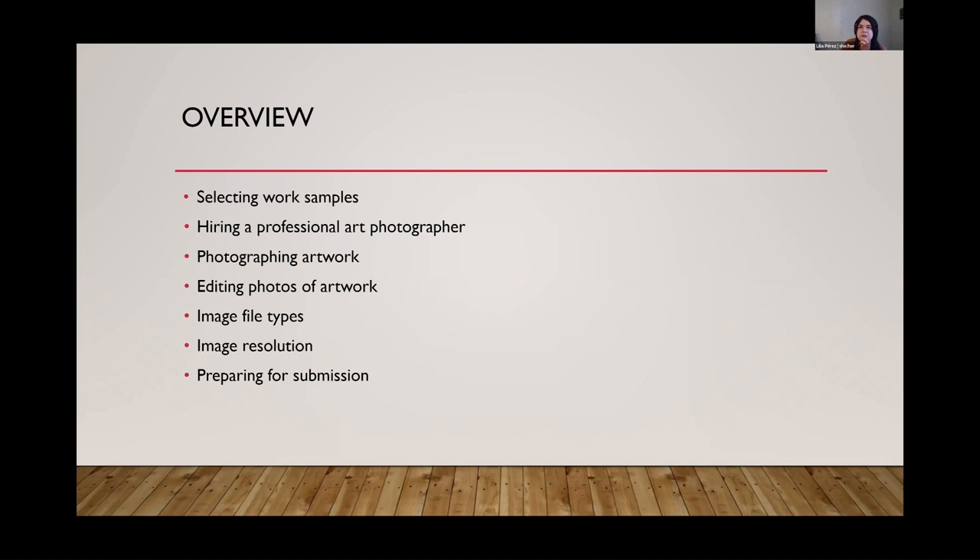Before we get started, since we're a smaller group, it would be great if anybody wants to unmute themselves and share if there's something they really want to get out of this workshop, or anything they want me to add some extra information on. Or just share what they're trying to gain today. You can put it in the chat too. If nobody is ready to share anything, that's fine — we can keep going.